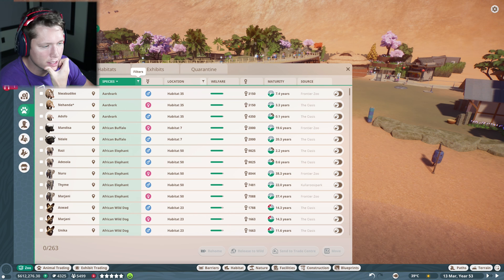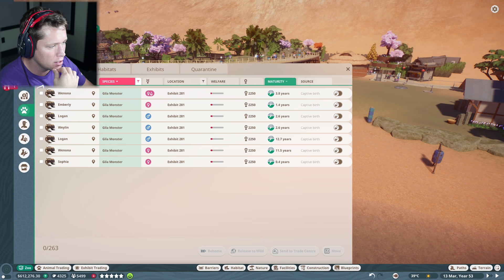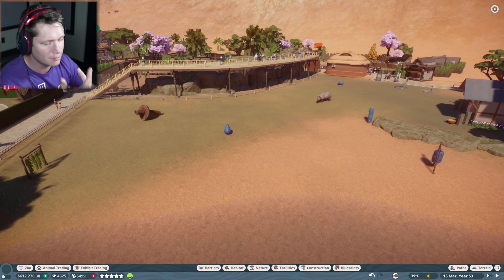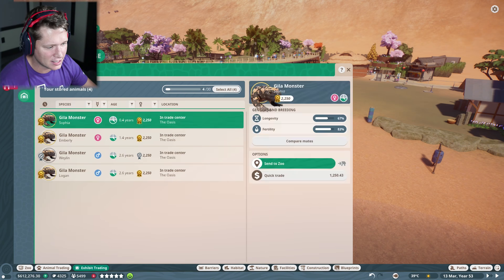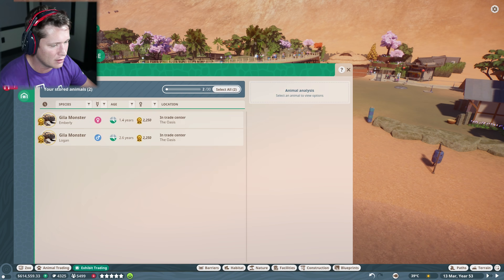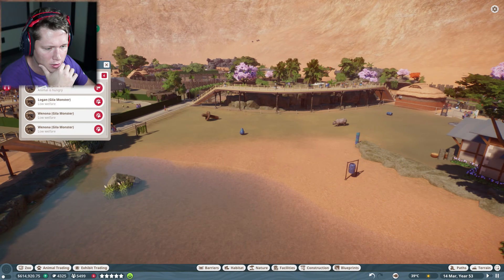Looks like we had some Gila monsters that ended up becoming adults, so we're going to have to get rid of them. Let's check maturity — our adults are still pretty old so we'll just take all these that just matured, send them to the trade center, and sell them for a profit. We're getting some golds in here! I might leave one gold male and female and trade the others for now.